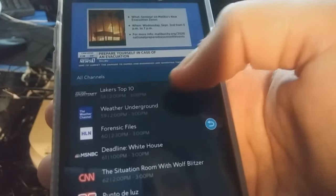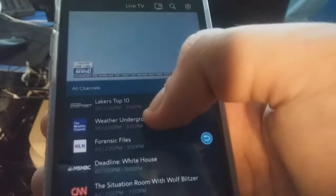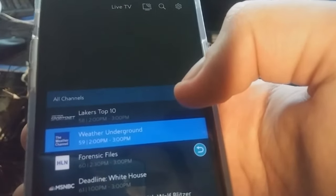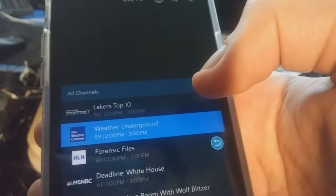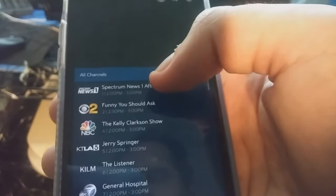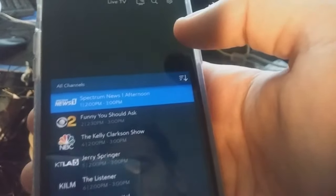So I'll change it to the Weather Channel. I push Weather Underground. I just changed the channel — tonight mostly clear, low 60s, wind southeast at 5 to 10 miles per hour. We'll go to Spectrum One. And you just changed your channel.